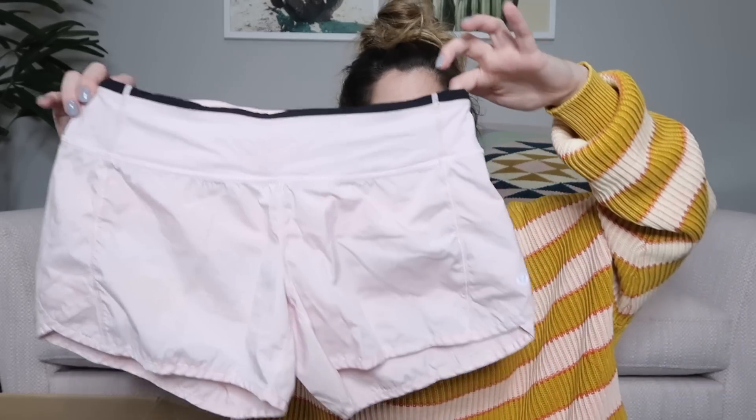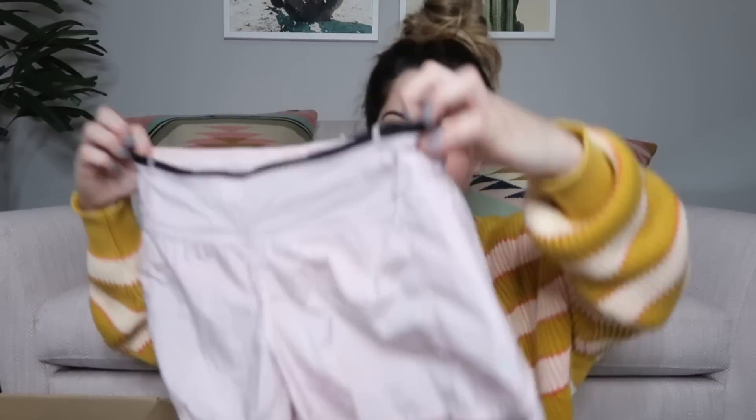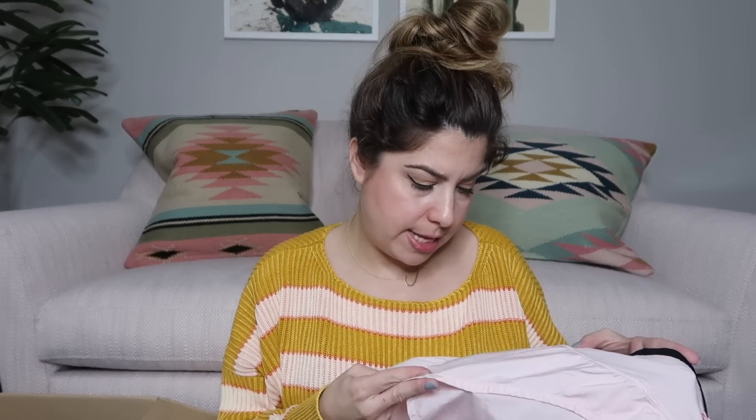Got a pair of workout shorts — these are a really pretty light pink color. They are Lululemon, size six. They have almost like a shimmer to them, like a silvery stripe throughout. I'll probably list these around $35 to $40.